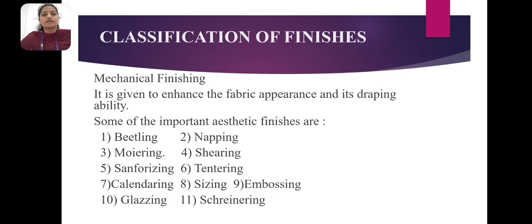Classification of finishes — mechanical finishing: it is given to enhance the fabric appearance and its draping ability. Some of the important aesthetic finishes are: wekling, napping, moirin, curing, sanitarizing, tendering, calendaring, sizing, embossing, glassing, and shearing.